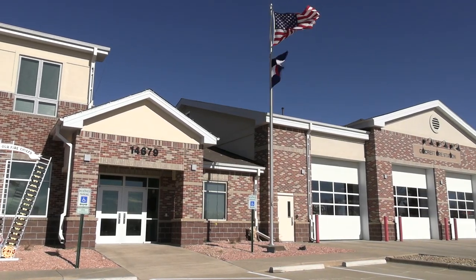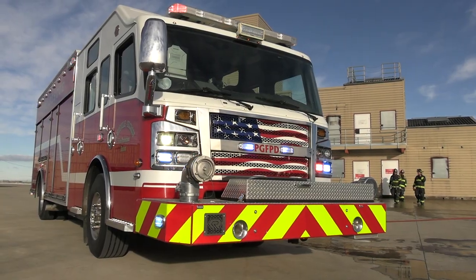Hello PGFPD friends. My name is Matt Concioldi. I'm the EMS Chief and Public Information Officer here at Platteville Gilcrest Fire. I'm excited to share with you a brand new episode of Fully Involved at PGFPD. I'm here at the beautifully remodeled Station 2 in Gilcrest to feature our very first apparatus — 36-02. So kids, come with me in the bay and check out this cool fire engine.